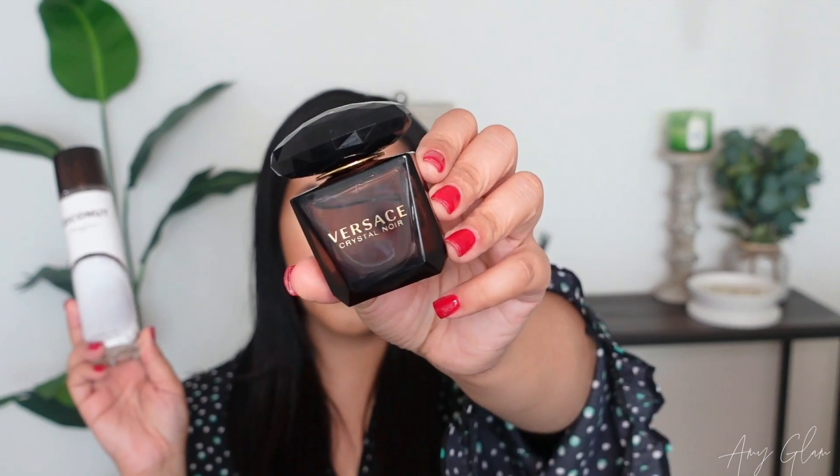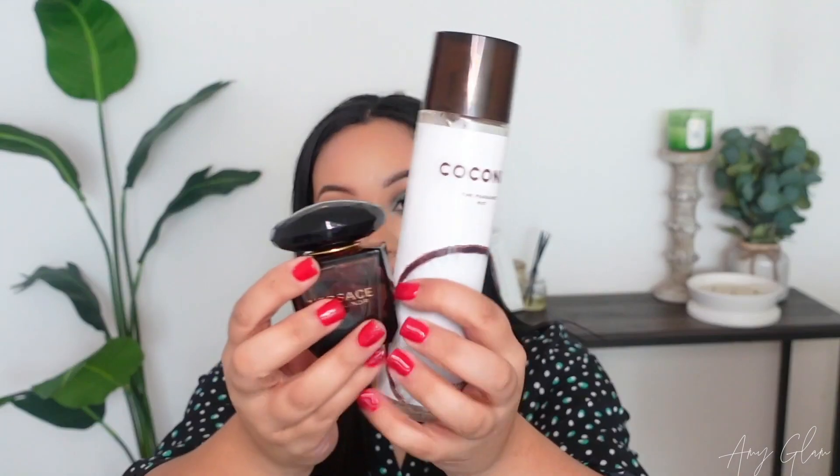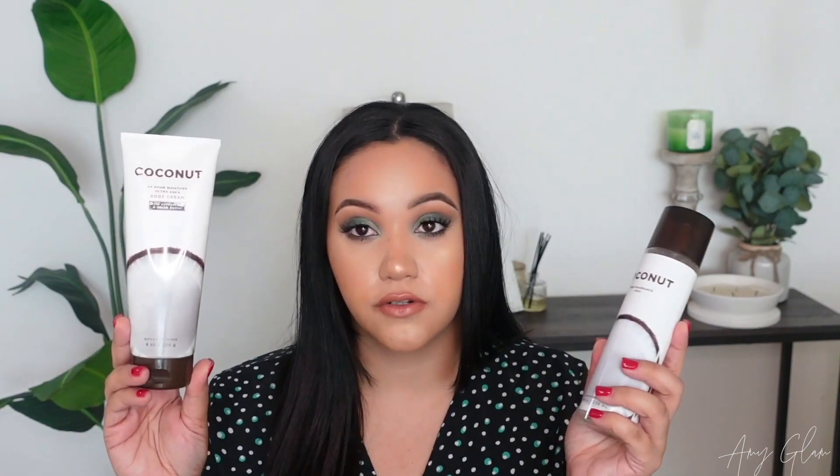The other fragrance I pair with the coconut body mist is Versace Crystal Noir — I'm just kidding, that's actually a friend's favorite scent, but I do love pairing these two together. The coconut mist brings out the coconut in Crystal Noir beautifully. I don't know what I'll do when I run out of this coconut line — I'm already halfway through. Maybe I'll search for it on eBay, but it is definitely one of my favorite lines Bath & Body Works has released.